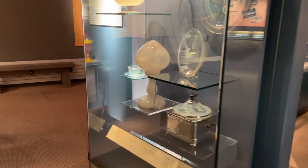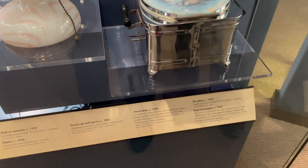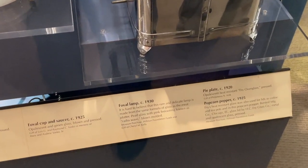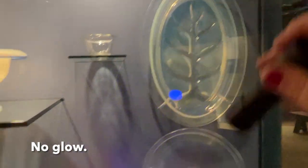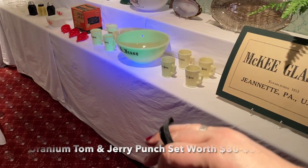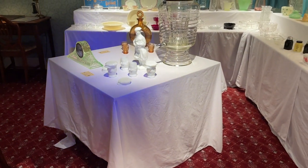We spotted a Fovol lamp — rare and delicate, made from the same formula of glass as the meat platter on display. McKee glass was also represented. It was really fun to see what lights up under the black light.